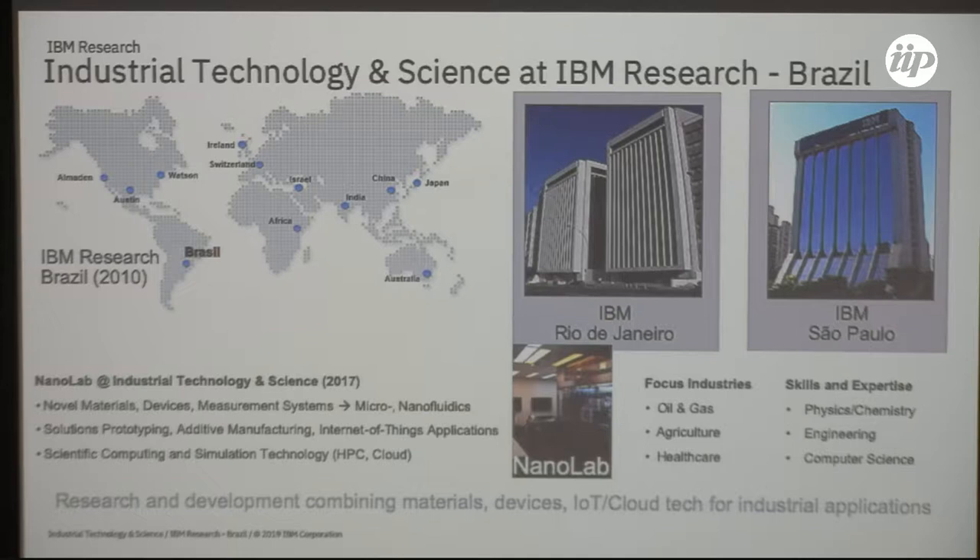Regarding our location, in case you get a chance to visit, most of my team is located on Avenida Pasteur in Rio de Janeiro. You can see the IBM buildings in São Paulo and Rio de Janeiro where we have the lab.